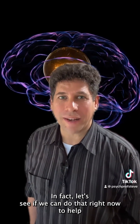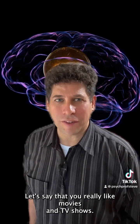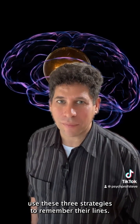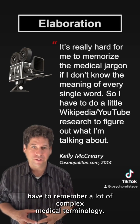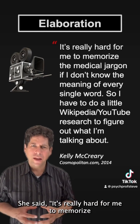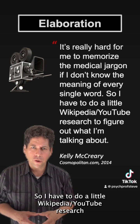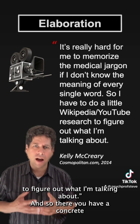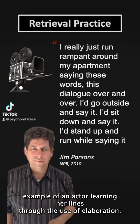Let's see if we can do that right now to help you remember the three strategies. Let's say you really like movies and TV shows — you might think about how famous actors use these strategies to remember their lines. For example, Kelly McCreary, who played Dr. Maggie Pierce on Grey's Anatomy, said: 'It's really hard for me to memorize the medical jargon if I don't know the meaning of every single word, so I have to do a little Wikipedia YouTube research to figure out what I'm talking about.' There you have a concrete example of an actor learning her lines through elaboration.